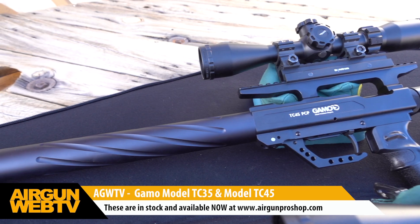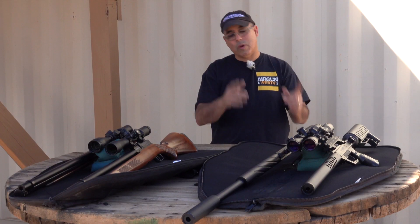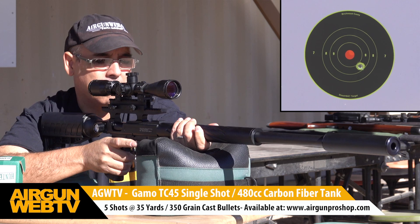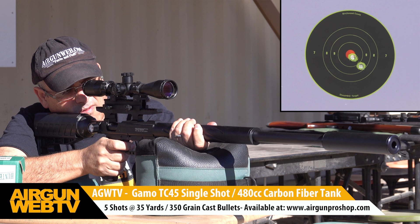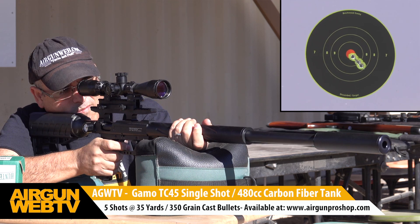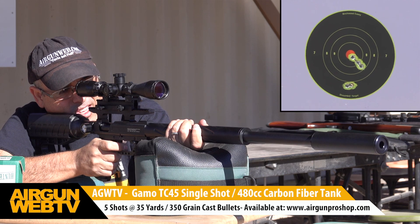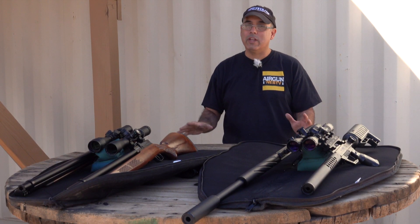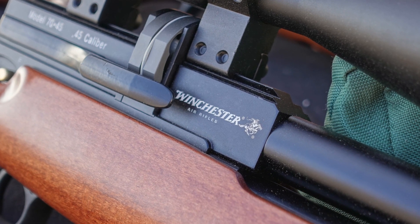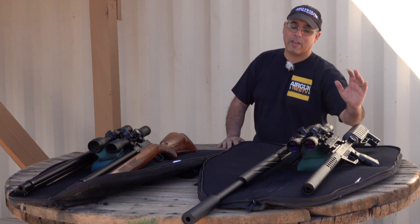Now for the big boy — the 45 caliber Gamo TC pushing over 400 foot-pounds. Today we shot with the 350-grain cast slugs from Hunter Supply and they did awesome. With those heavy slugs you're not going to get a high shot count: you get three really consistent high-power shots, and then shots four and five drop off as you can see on the shot card. You could use your mil-dots to adjust for shots four and five if needed. The Winchester 45 at 200 foot-pounds with consistent accuracy and multi-shot capability — I cannot wait to take this out pig hunting.